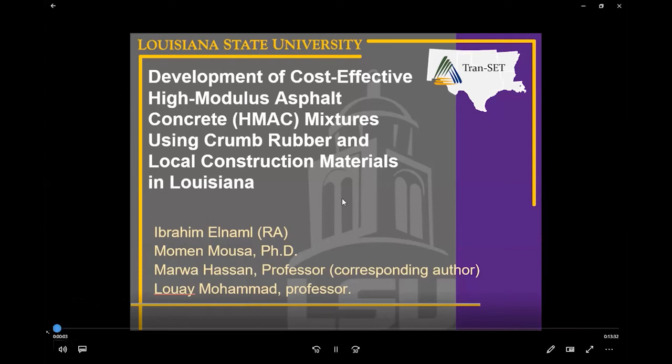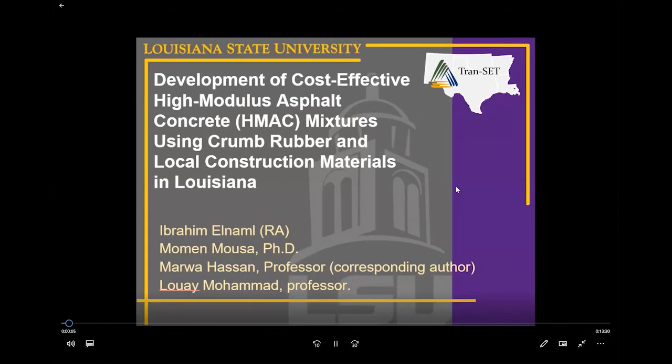Hello everyone, this is Abraham and I'm a research assistant at Louisiana State University Construction Management Department. Today we are going to talk about the HMAC research — specifically the development of cost-effective high modulus asphalt concrete (HMAC) mixtures using crumb rubber and local construction materials in Louisiana.